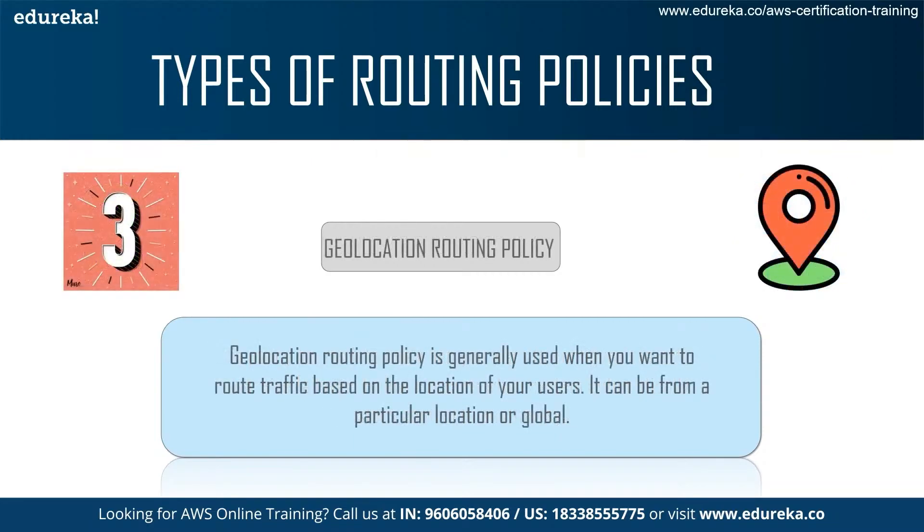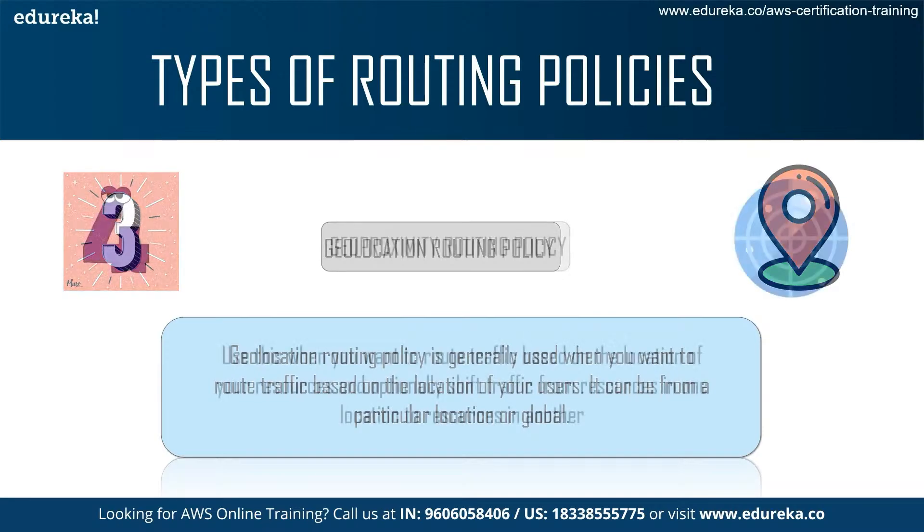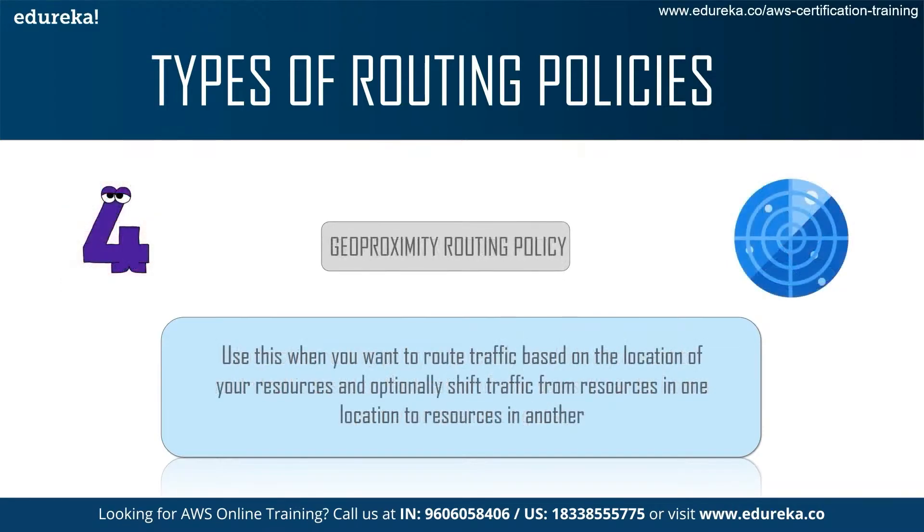The third is the geolocation routing policy, which is used when you want to route traffic based on the location of your users — it can be from a particular location or a global location. The fourth is the geoproximity routing policy, used when you want to route traffic based on the location of resources, and you can optionally shift traffic from one resource in one location to resources in another location.